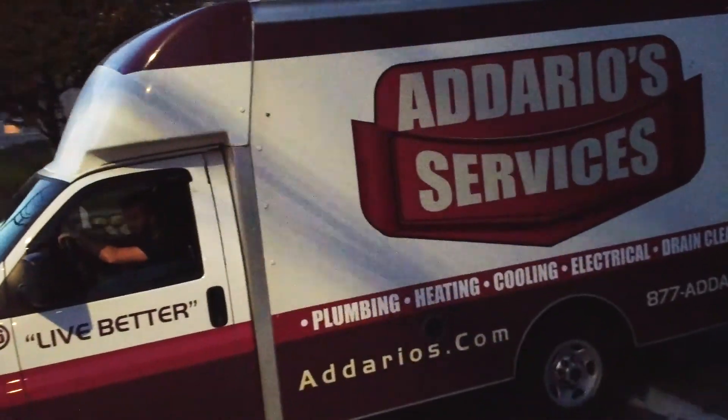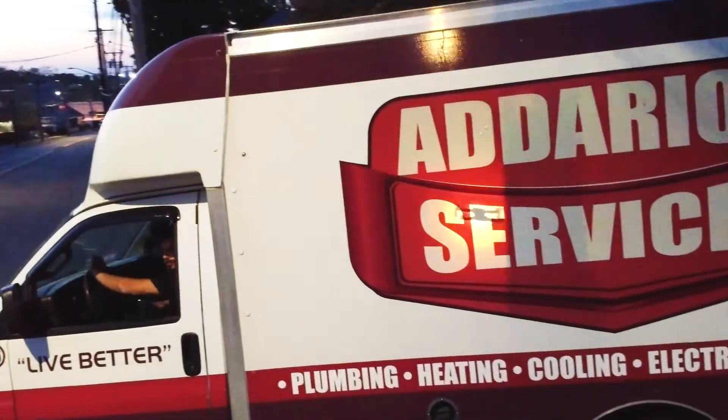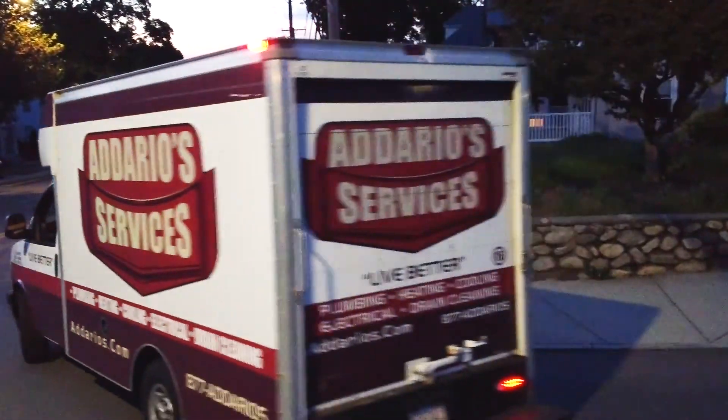Heat faster, live better. Adario Services.